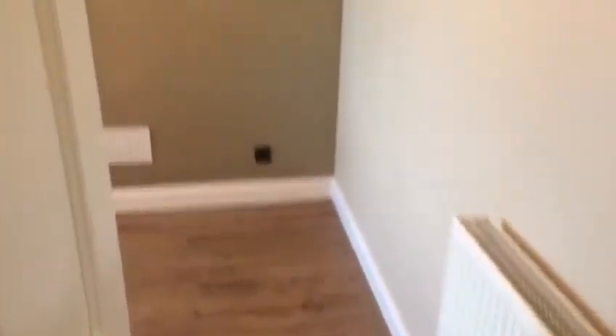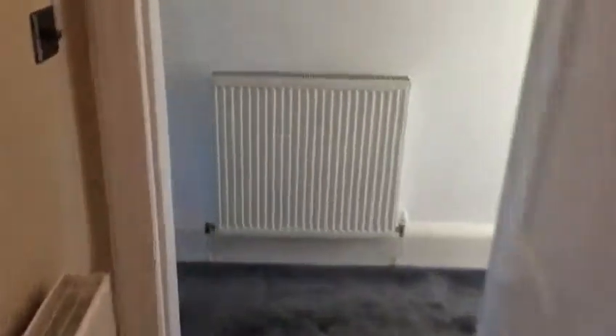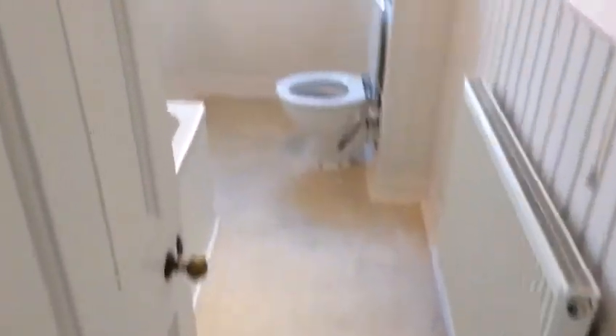Next bedroom, and then into the bathroom.